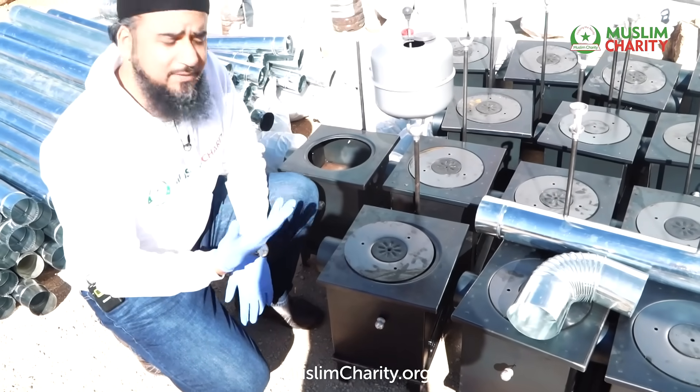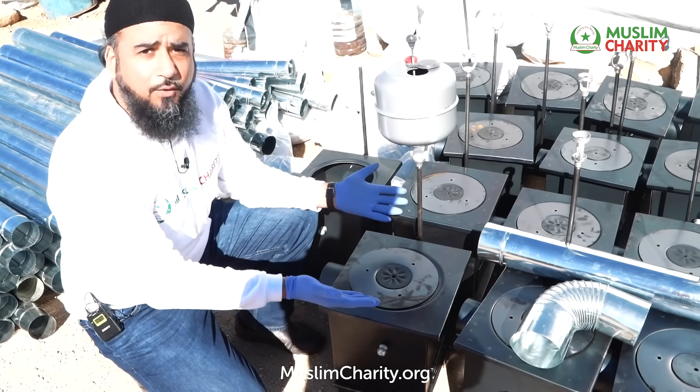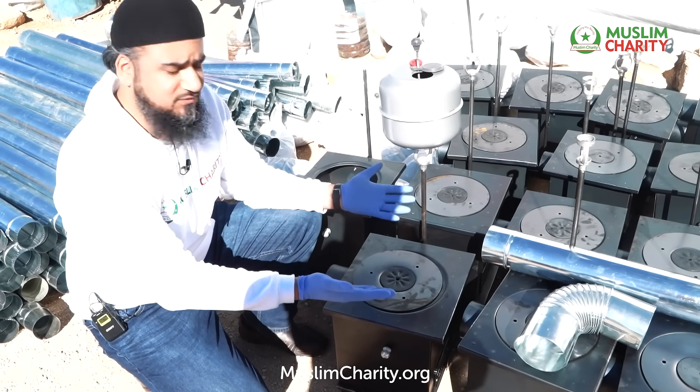It also has a dual purpose, because families can place bowls on top of here to boil water or cook food on top of it as well.